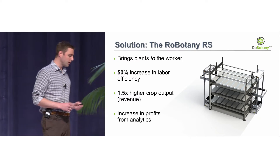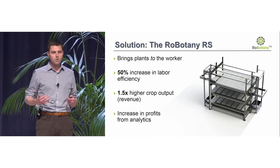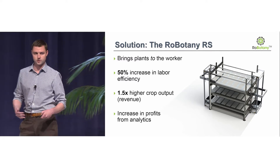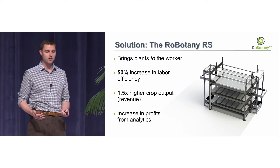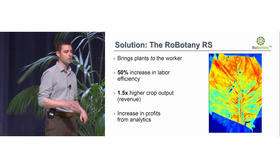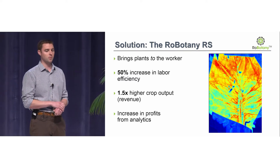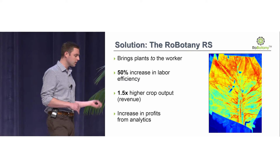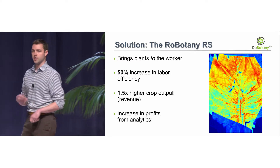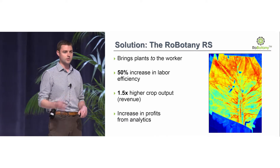We also have our software platform that we're building in addition to the hardware, with growing analytics, optimization algorithms, production analytics, and connection to demand management so we can run our business optimally. When our robot grabs a tray, it takes a hyperspectral image with a hyperspectral camera on every plant tray it moves. We can look in real time at a leaf of lettuce, see its moisture based on absorbance, and then change the humidity of the ambient airflow around the plant to make sure we're optimally growing at all times.